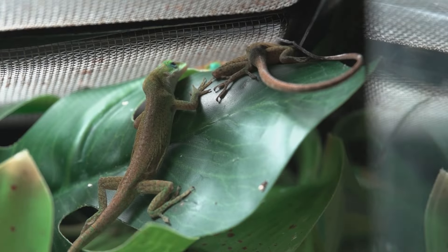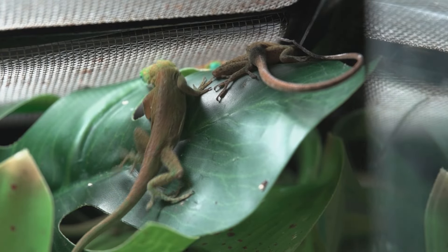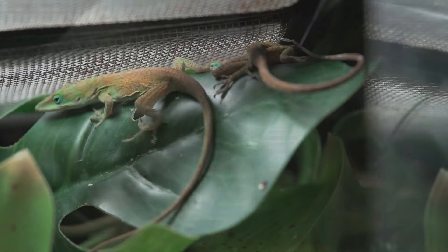They know everything about everything. If your lizard or your fish is looking like this or feeling like that, come in and ask them — they've got a pretty good idea about it.